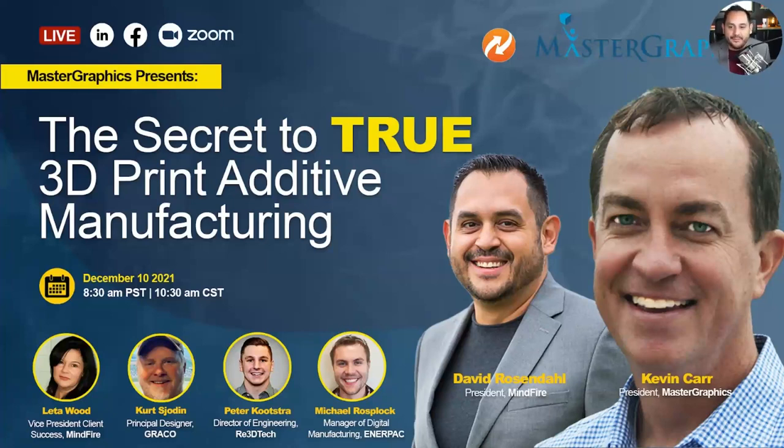Last but not least is Michael Rosblock, Manager of Digital Manufacturing at Enerpac. Over the course of his career, he's leveraged additive manufacturing to save businesses millions of dollars. He's not only an engineer but a leader who excels at developing tough solutions and leading teams. His current role focuses on R&D of DLMS technologies for ultra-high-pressure hydraulic products.